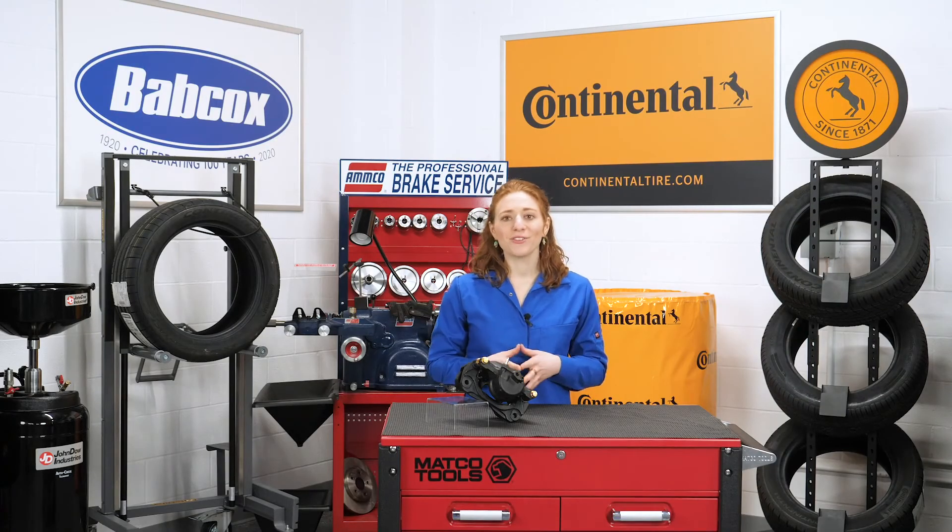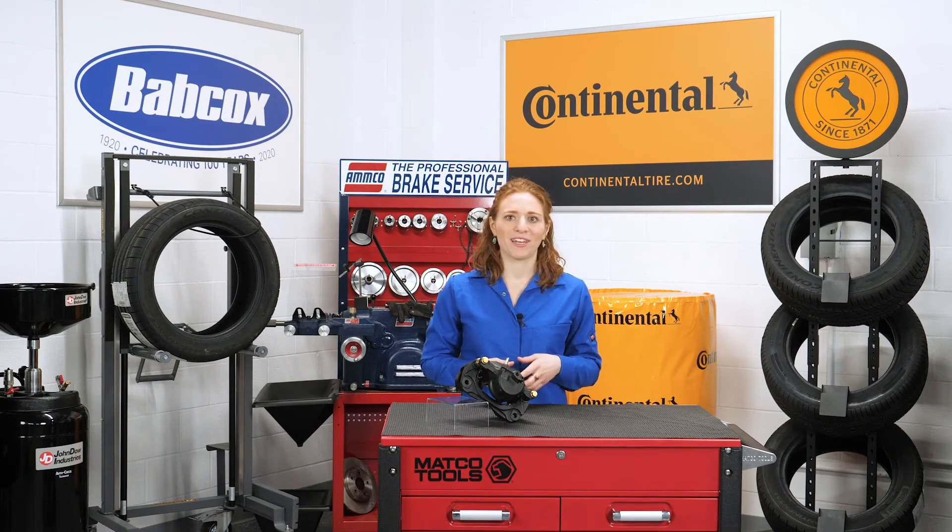I'm Maddie Weiner, coming to you from the Tire Review Continental Tire Studio at Babcox Media. Thanks for watching.